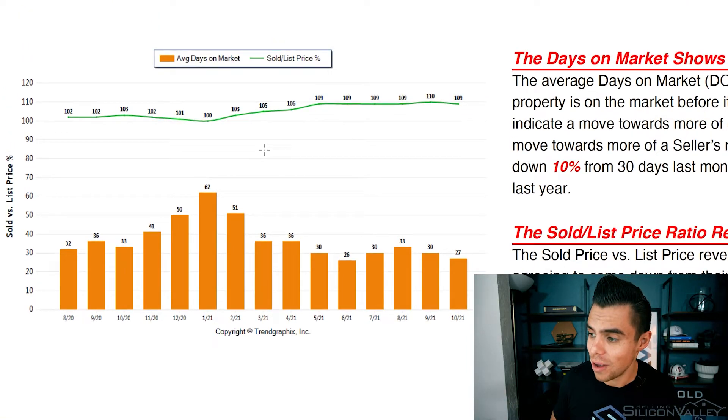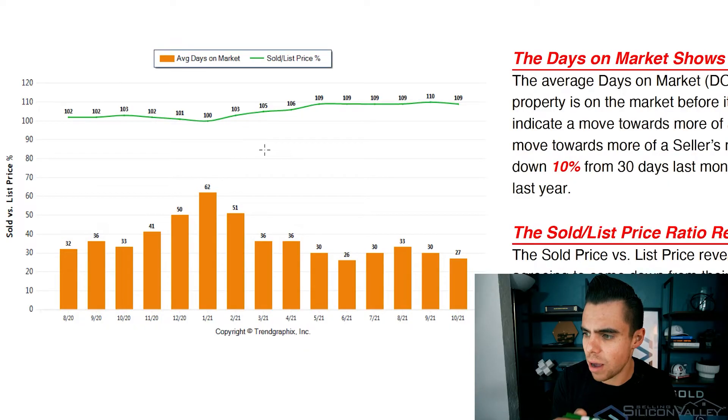Even though we're seeing all of those additional homes on the market, the average home is still selling for nine percent above list price. This could be partly agents underpricing properties on purpose — I believe that to be true. The other thing is we're seeing the average days on market at 27. To me, this is the classic tale of the haves and the have-nots, and this is exactly what's going on in the San Francisco market right now.